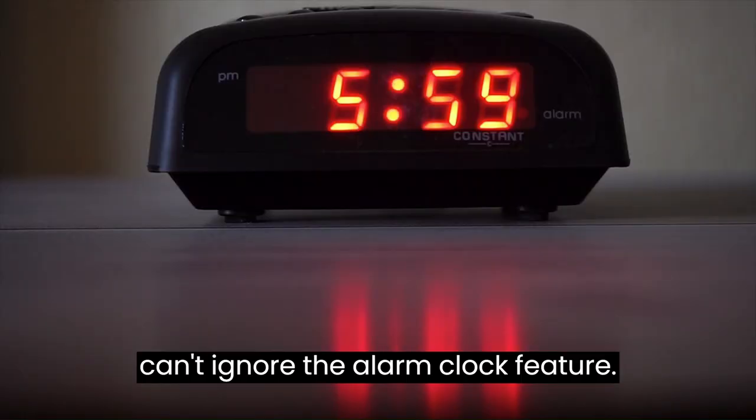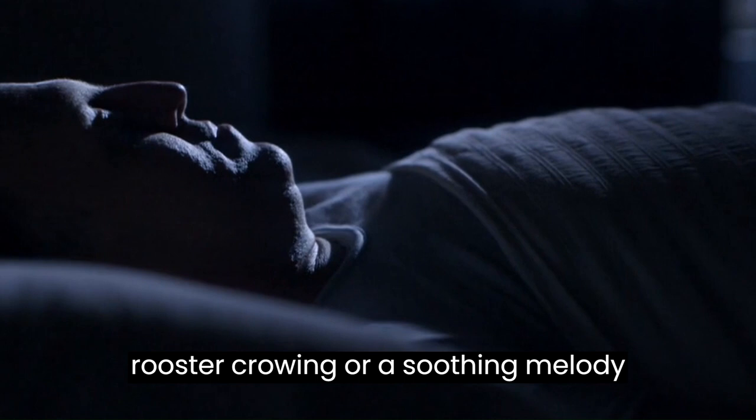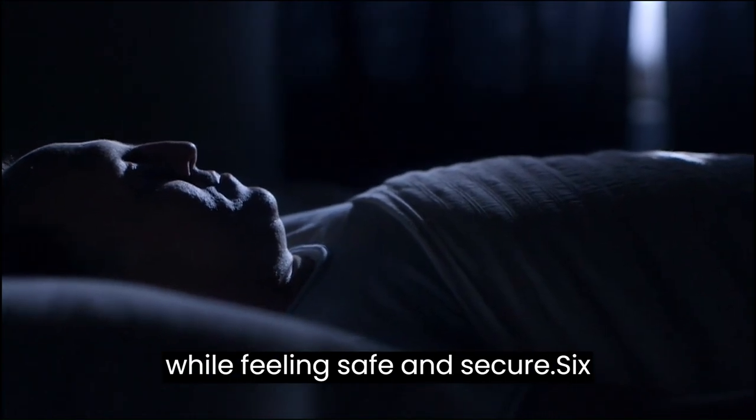And of course, we can't ignore the alarm clock feature. You can wake up to the sound of a rooster crowing or a soothing melody, while feeling safe and secure.